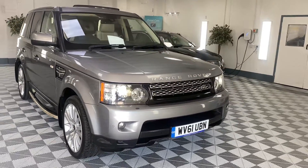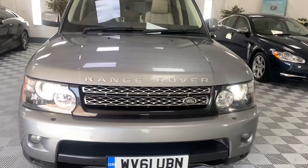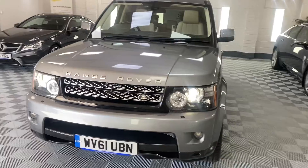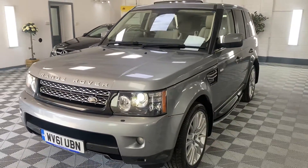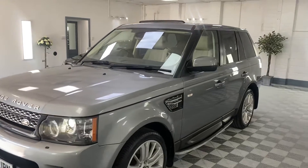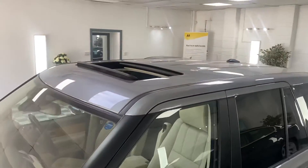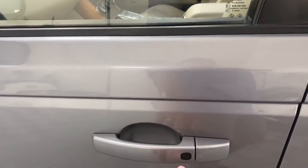Here we have a 2012 Range Rover Sport — this is the SDV6, the three litre HSE. As you can see it's got LED xenon headlights, finished in metallic grey, with a contrasting ivory leather interior which I'll show you in a moment, plus a sunroof and keyless entry.